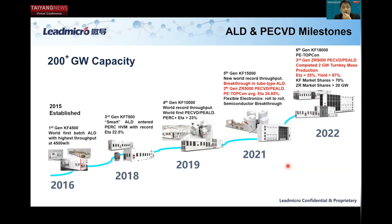Our company was established in 2015. We started with batch-type ALD systems and replaced the inline type of PECVD systems in PERC production. In 2019, we started development of the PECVD and PE-ALD systems, and we achieved several breakthroughs in 2021, especially for TopCon applications.